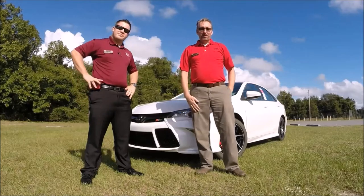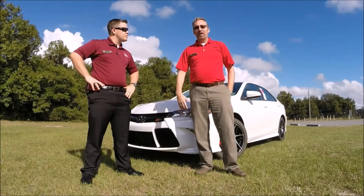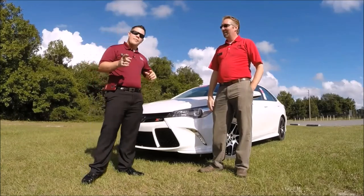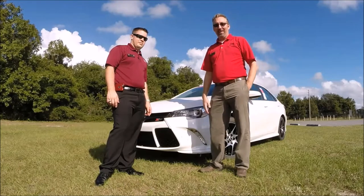Thanks for joining us folks and taking a look at the new 2016 Toyota Camry SE with the XSP package. I'm Chad Howell from Philips Toyota, and I'm Mikey Kuhn. Make sure you guys check us out on Facebook — comment, like, and subscribe. Talk to you soon, and remember, enjoy your ride in life.